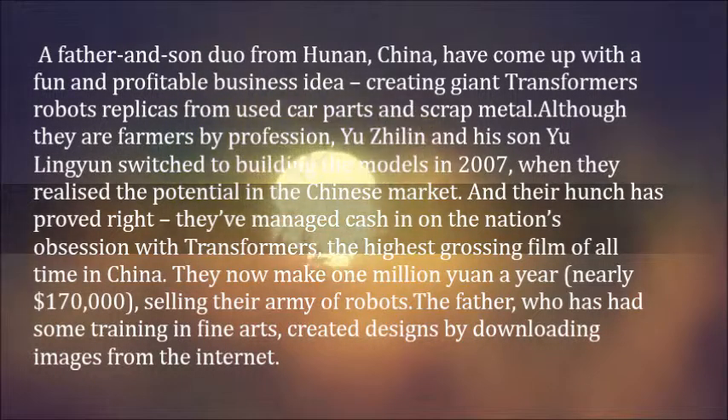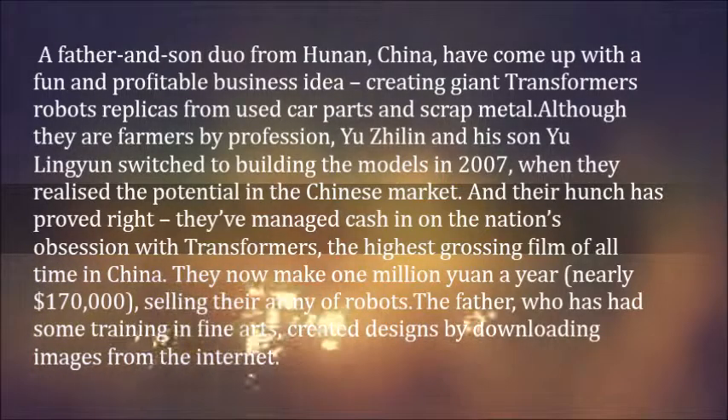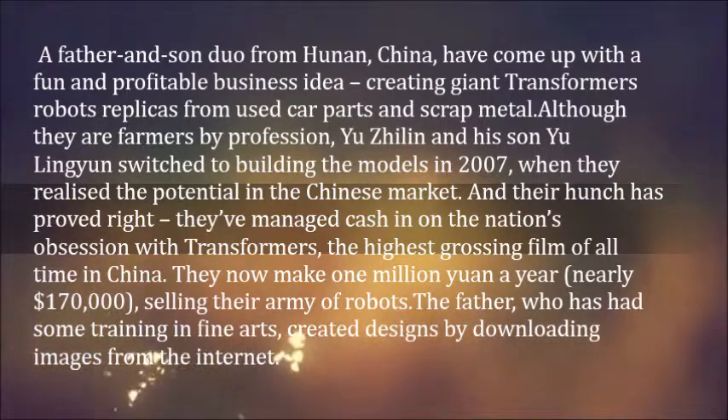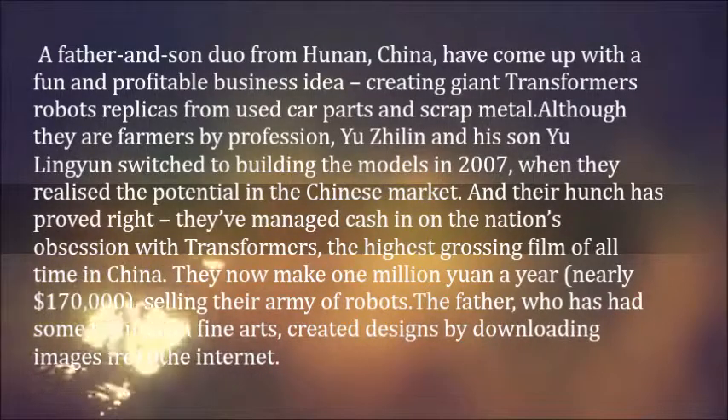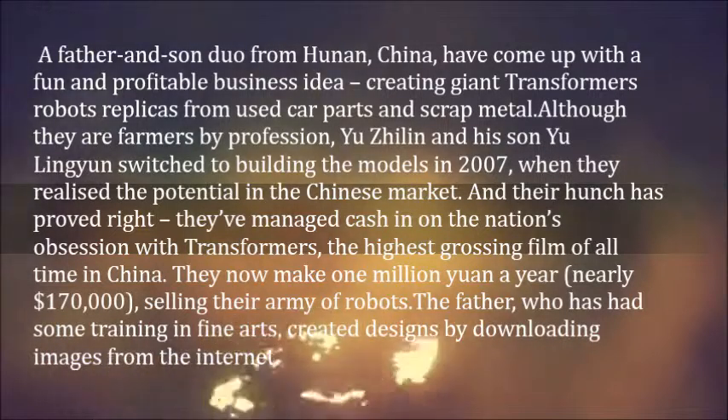And their hunch has proved right — they've managed to cash in on the nation's obsession with Transformers, the highest grossing film of all time in China. They now make 1 million yuan a year, nearly $170,000, selling their army of robots.